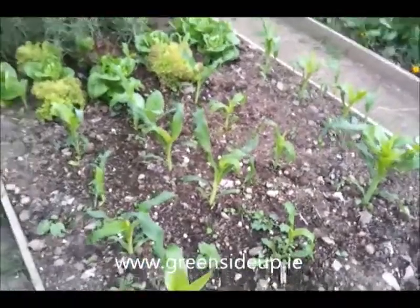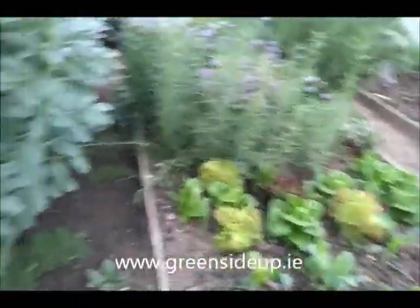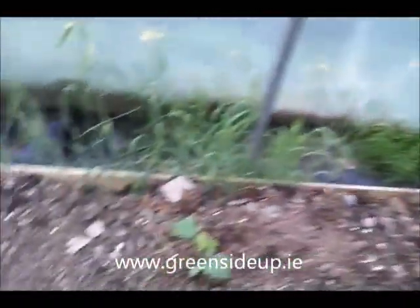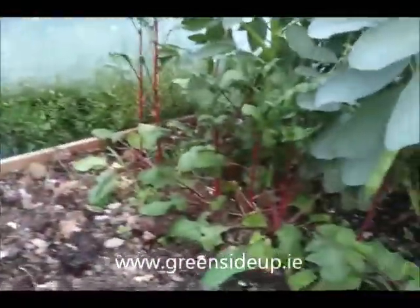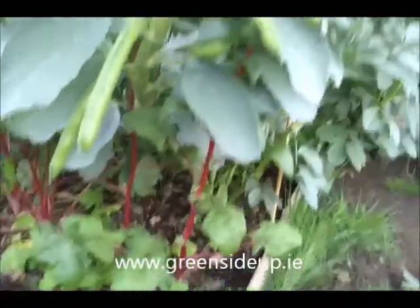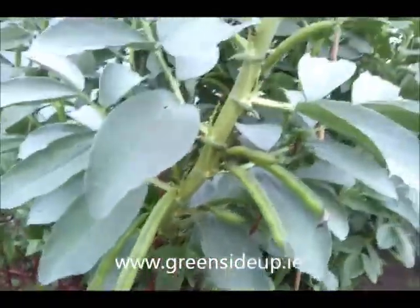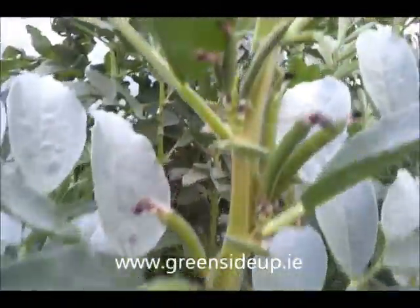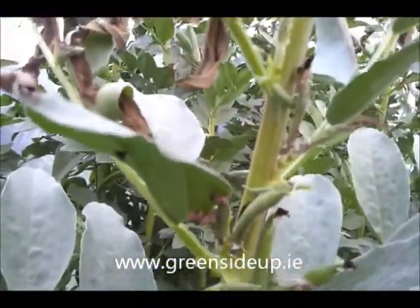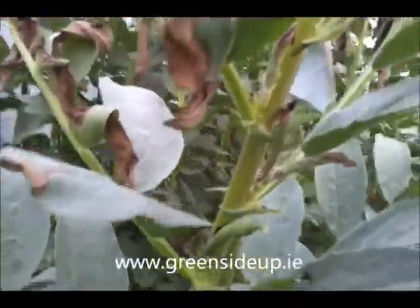Some sweet corn. A few lettuce. The cucumbers are in, a bit very little. A bit more Bordeaux spinach. And you can see the broad beans here — the big ones at the bottom, and as you go higher they get smaller, and right at the top the beans are just starting to come out of the flower.